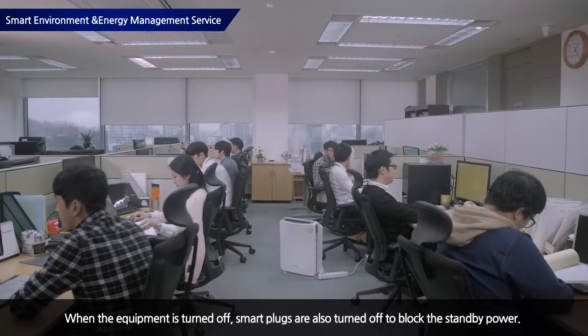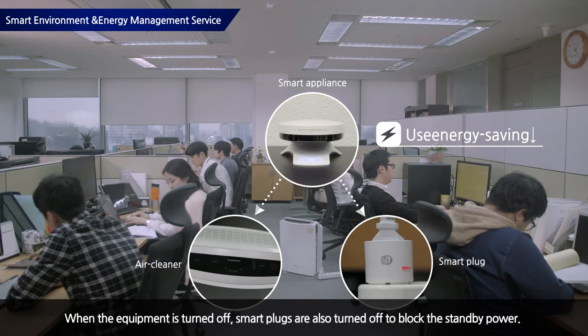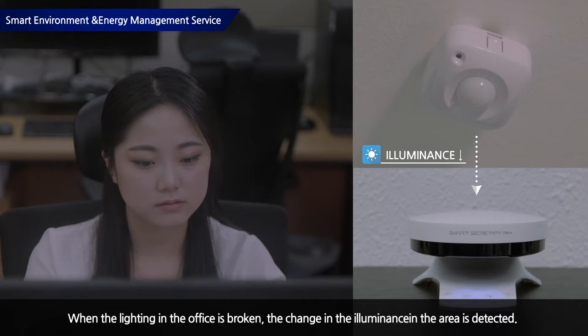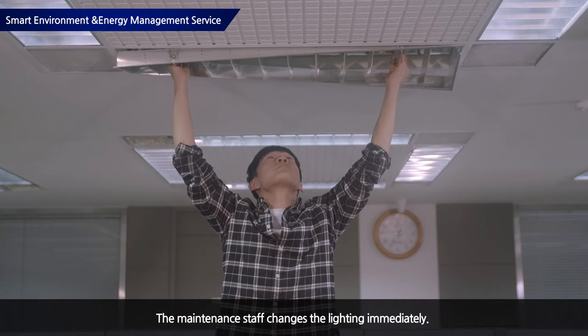When devices are turned off, the smart appliance cuts the power of smart plugs connected to service devices in order to eliminate standby power, providing a more efficient energy management service. Also, when lighting in the office is broken, the smart appliance detects the change in illuminance through the illuminance sensor and sends a notification message showing the area where the lighting is broken to the manager, so that the lighting can be replaced immediately.